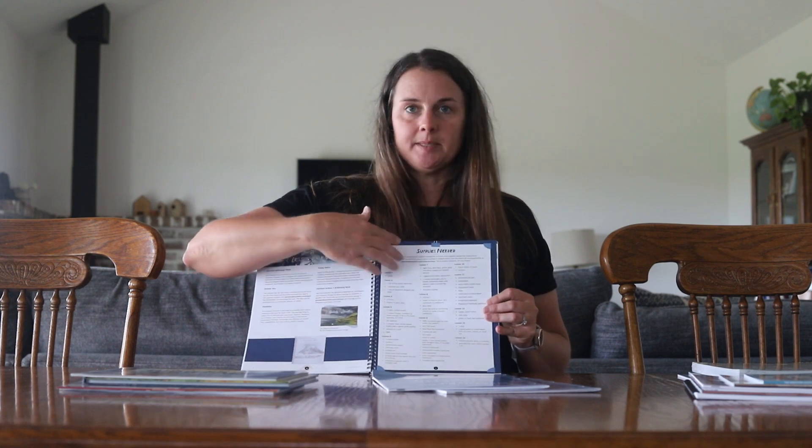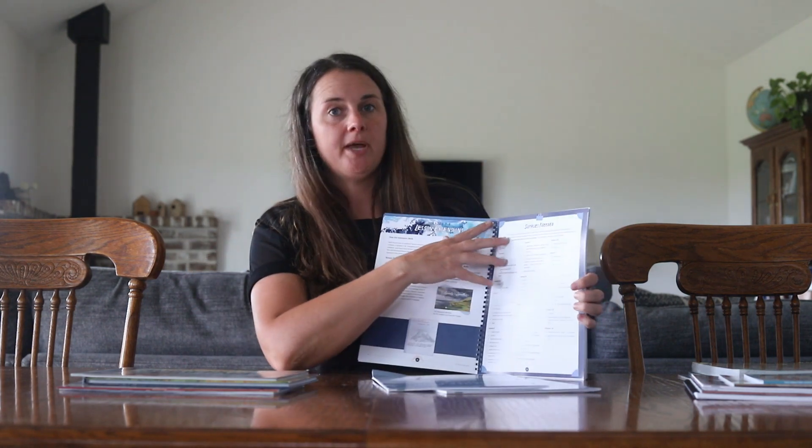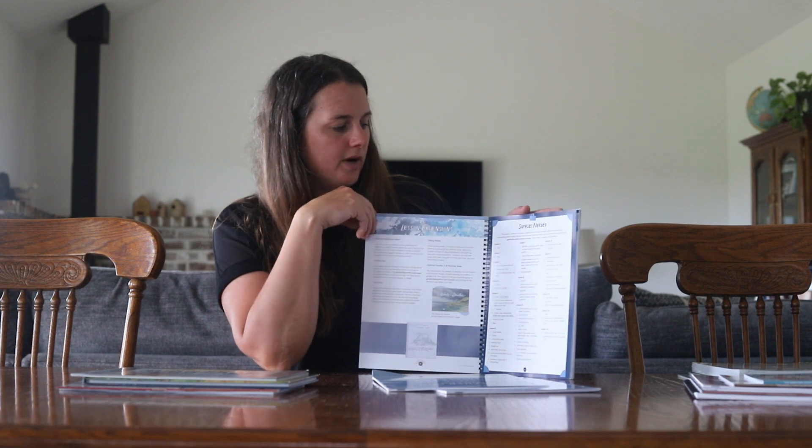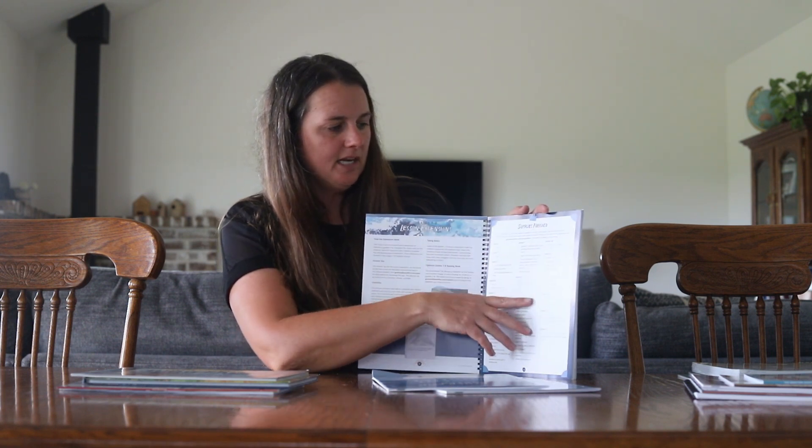With each lesson, it breaks things down at the beginning of the book, including the supplies needed. The science lessons usually have between 12 and 15 lessons, and we usually do three to four science units per year, completing one to two lessons per week. You can look at the supplies-needed page, and it breaks down through each lesson if there are any additional supplies beyond what comes in the lesson book or student journal.